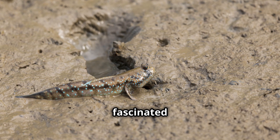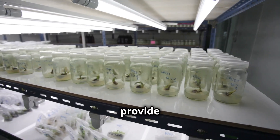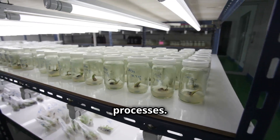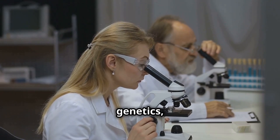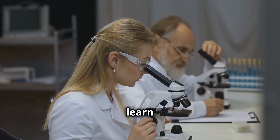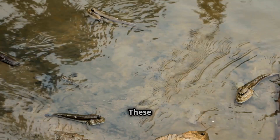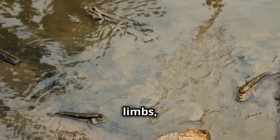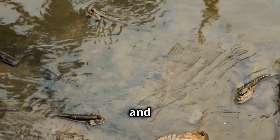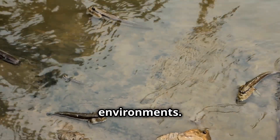Scientists are fascinated by land-walking fish for the insights they provide into evolutionary processes. By studying their physiology and genetics, researchers can learn how these creatures have adapted to life on land. These studies have implications for understanding the evolution of limbs, lungs, and other adaptations that allowed vertebrates to conquer terrestrial environments.